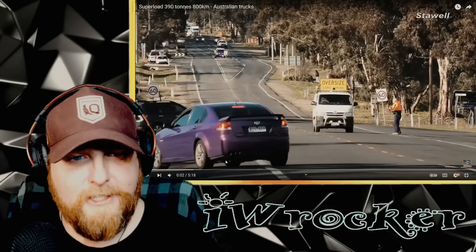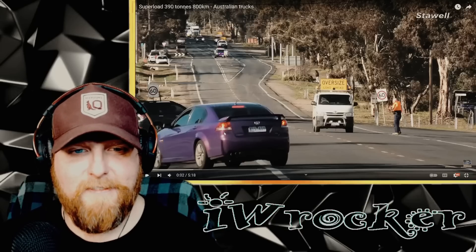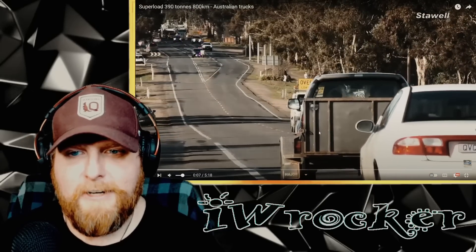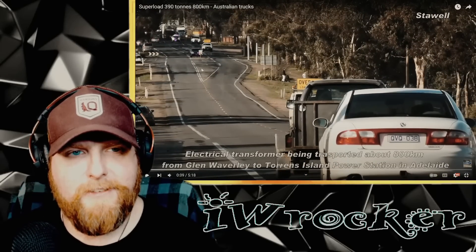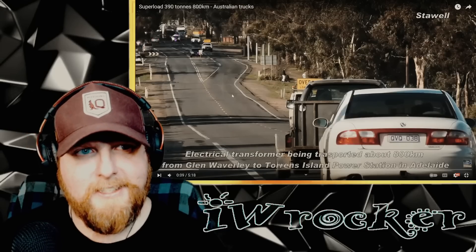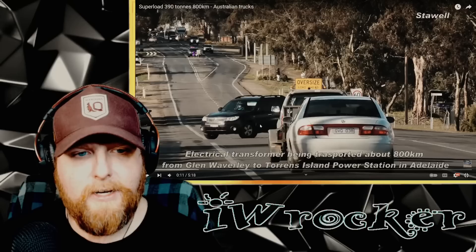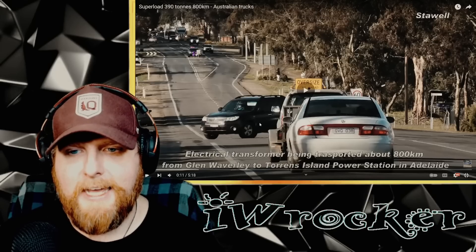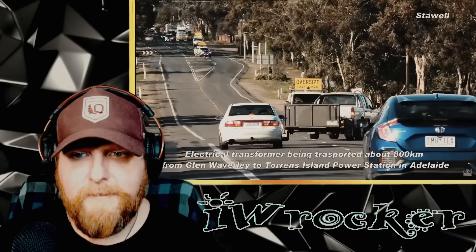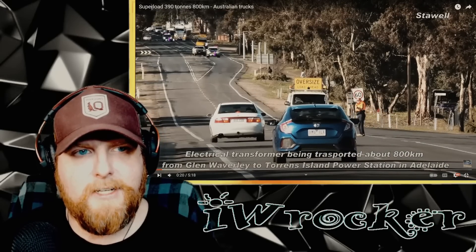First of all, what a lovely Holden Commodore in the foreground - never seen one in purple, looks really good. We're looking at the emergency vehicles, pilot cars, and the cargo - an electrical transformer being transported about 800 kilometers from Glen Waverley to Torrens Island Power Station in Adelaide. Looks like it's a little bit of a breeze that day.